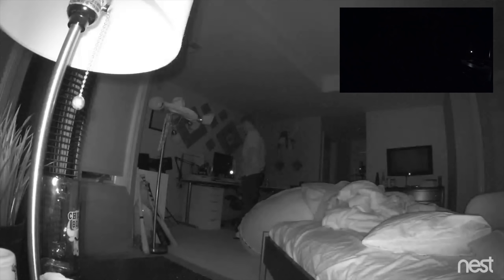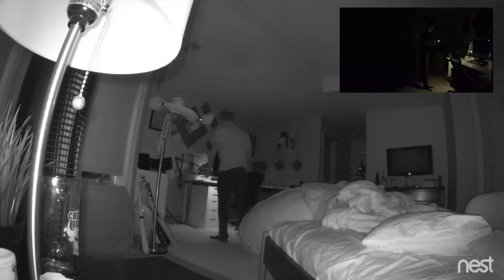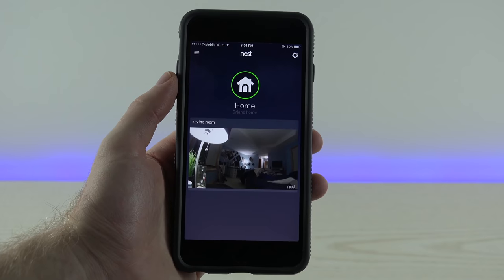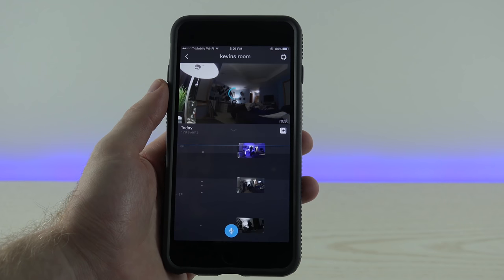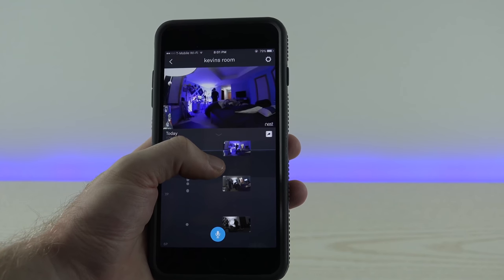It also works great at nighttime — this is a pitch black room and I'm able to see the person in the video and see what's going on with the entire room. Overall it's a great security camera with great features, it's super easy to use and set up, and I would highly recommend it for an indoor security camera.